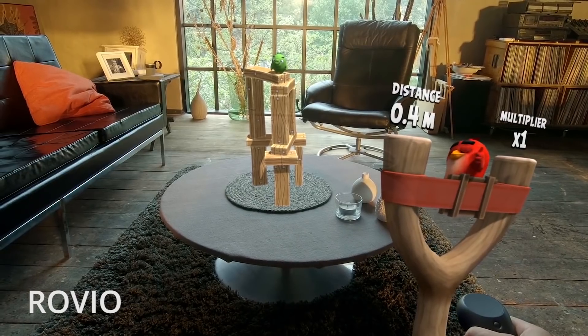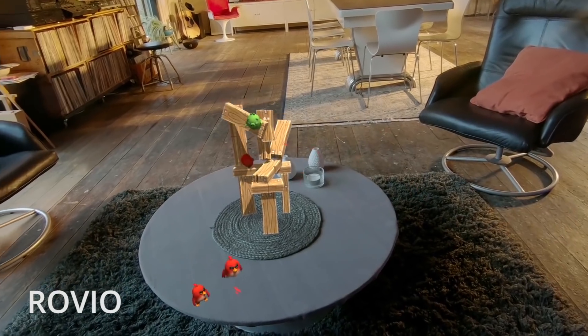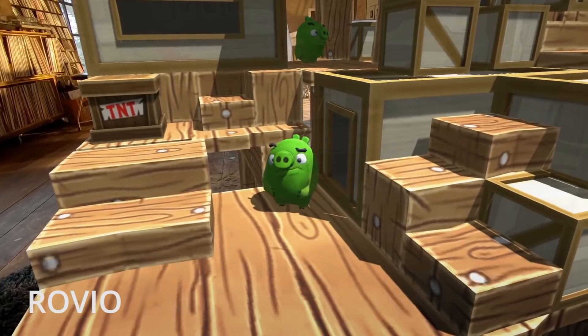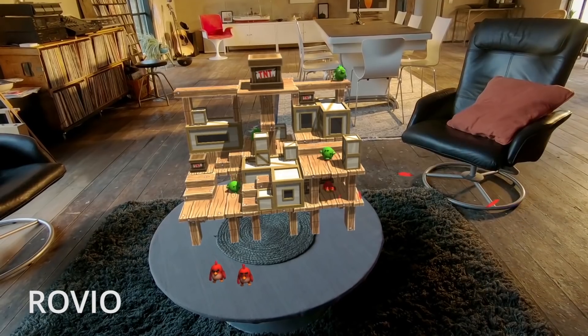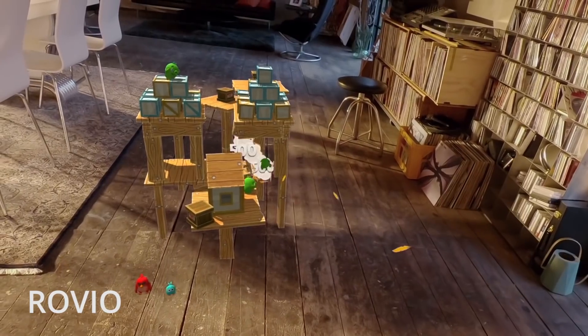Rovio's mega-hit Angry Birds was definitely good fun in Magic Leap. The virtual slingshot in your hands controls well, although of course you can't feel any tension in the rubber band, but it's still a delight to see the top-lane physics in action. I can easily imagine passing the time like this with a coffee or beer in one hand, half in the real world, half in the game.